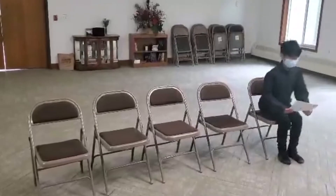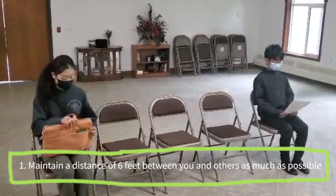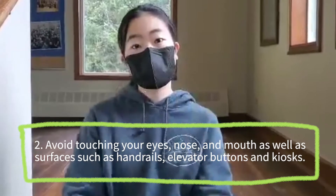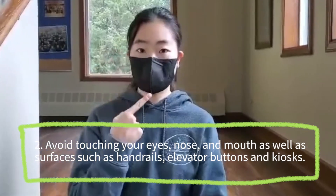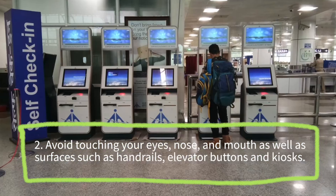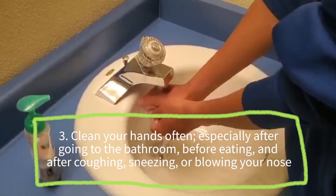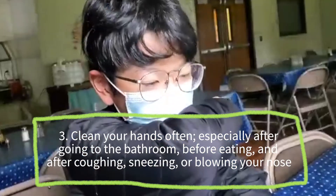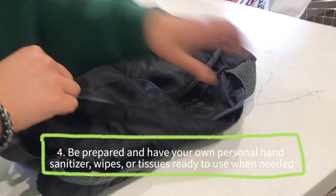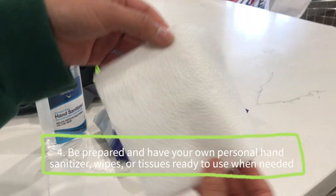While traveling, here are a few steps to protect yourself and others. One, maintain a distance of six feet between you and others as much as possible. Two, avoid touching your eyes, nose, and mouth, as well as surfaces such as handrails, elevator buttons, or kiosks. Three, clean your hands often, especially after going to the bathroom, before eating, and after coughing, sneezing, or blowing your nose. Four, be prepared and have your own personal hand sanitizer, wipes, or tissues ready to use when needed.